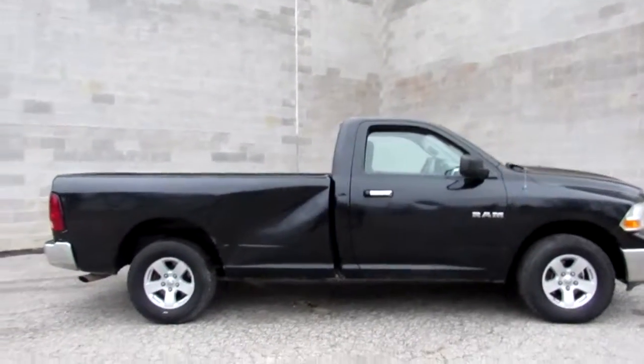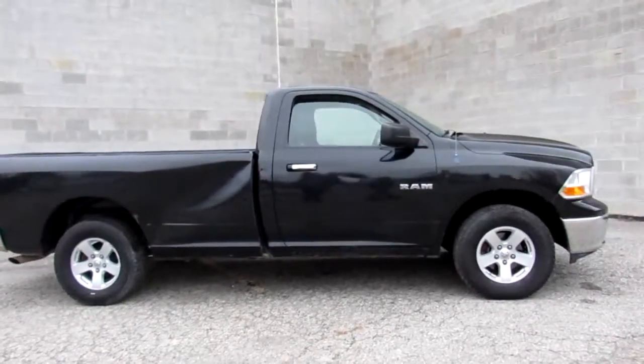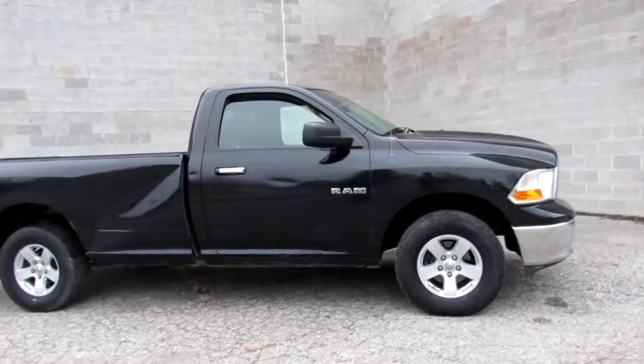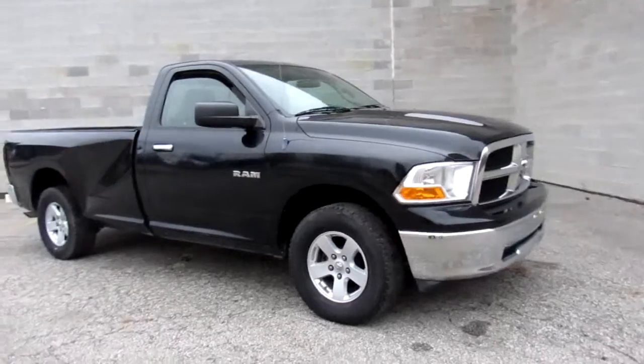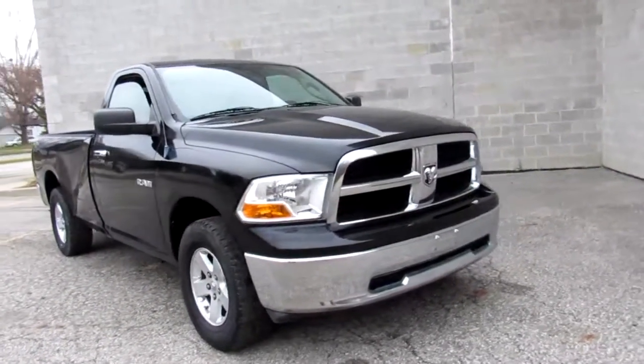Hey guys, it's ApprovalPowerSports.com here. Today I'm showing you one of our vehicles we have for sale. It's a 2009 Dodge Ram 1500 SLT. It's got the 4.7 liter V8, four-wheel drive, regular cab, eight-foot box.